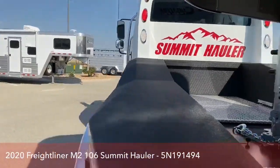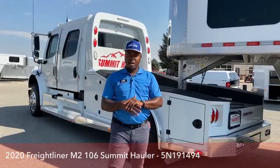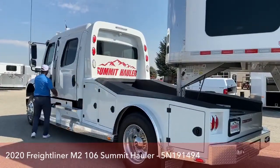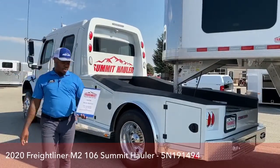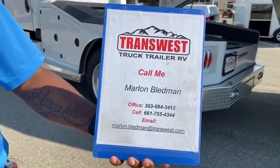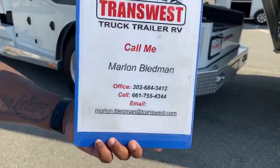So guys, if you have any questions, we do have those Cimarron trailers in stock as well alongside our Freightliner. Reach out with any questions!